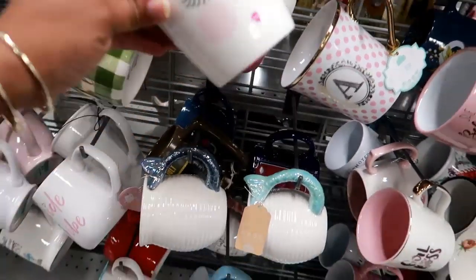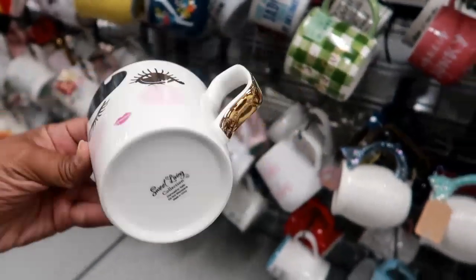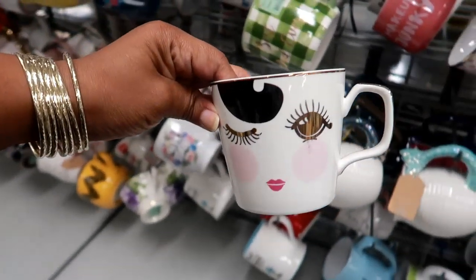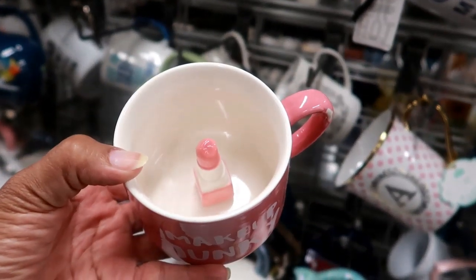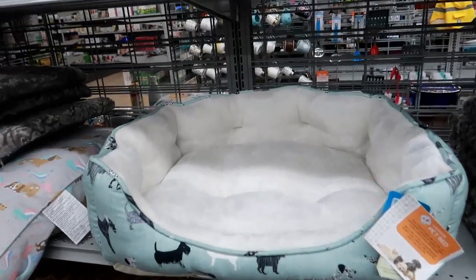Oh goodness, look at this — Lord knows I don't need any more cups, but this one I feel like I need, and she's only $3.99. She's coming home with me! And I probably should get this one but I'm not a makeup junkie — look at that, it has a lipstick on the inside.